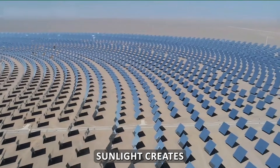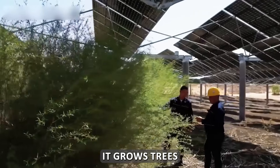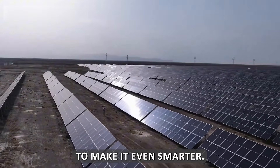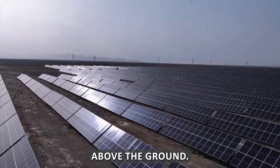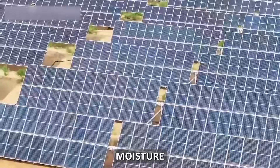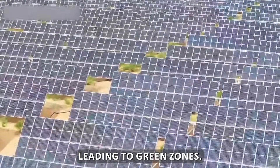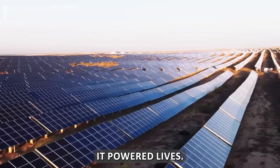The logic was elegant: sunlight creates electricity, electricity pumps water, and water grows trees. To make it even smarter, solar panels were raised about two meters above the ground, allowing plants to grow underneath in shaded, cooler soil. Moisture stayed longer in these shaded zones, creating green corridors. Solar power didn't just run machines — it powered lives.